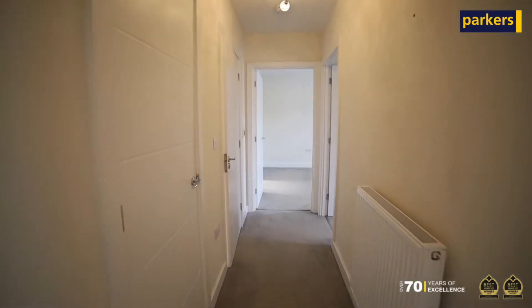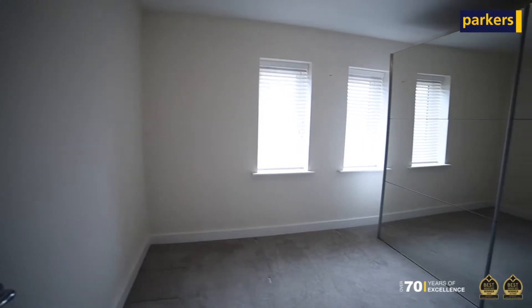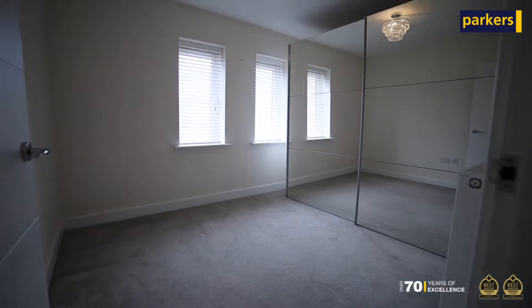You've got two bedrooms. The master bedroom has the benefit of an ensuite shower room and you've also got a lovely bathroom as well.